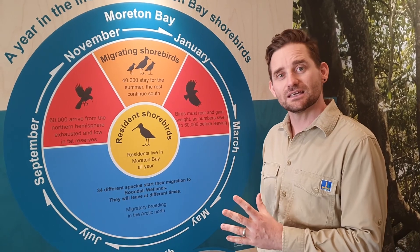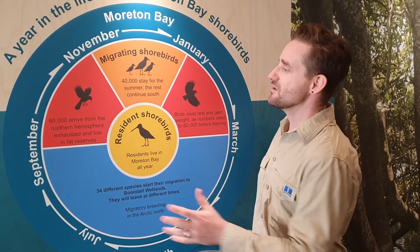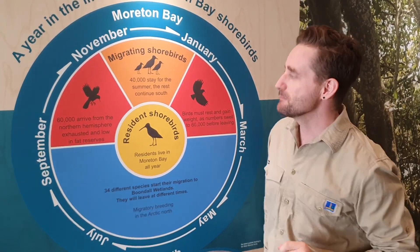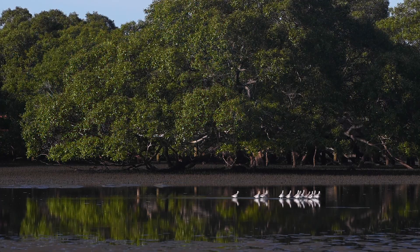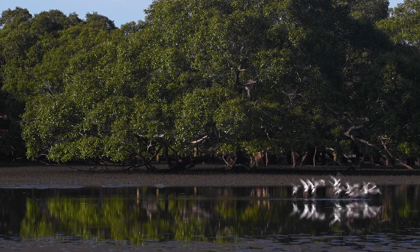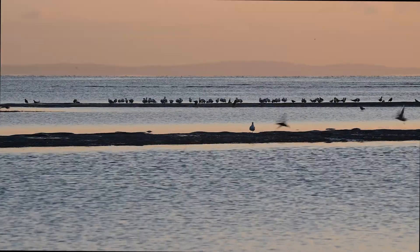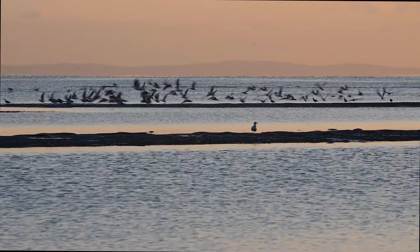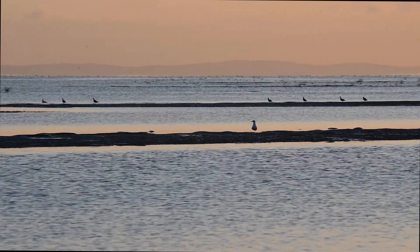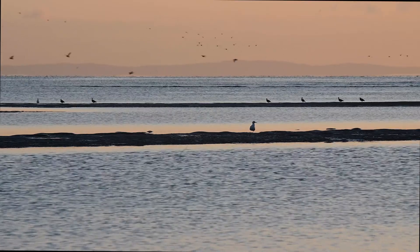What we're looking at here is a year in the life of the migratory shorebirds. From September all the way through to around mid-March is when the birds are visiting us here at Boondal Wetlands and throughout the southern hemisphere. During our winter the birds fly all the way back up to the northern hemisphere. There are 34 different species of migratory shorebirds that visit Boondal every year, which is pretty astonishing.